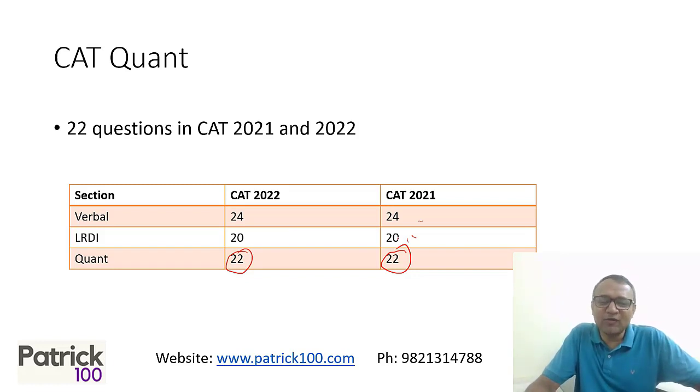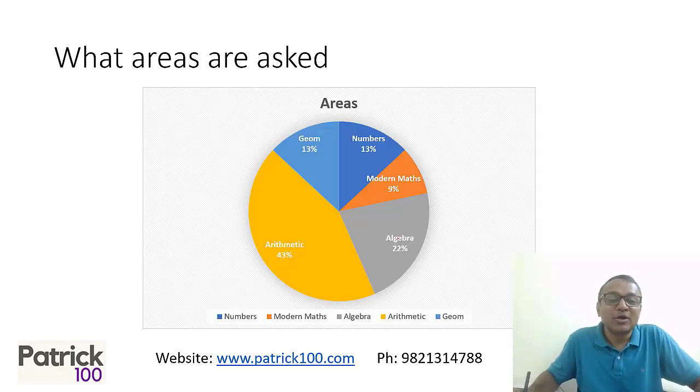Depending on difficulty level, it can vary from 5 to 7, but around that. So I don't require too many questions. I basically require around 25 percent of the questions answered correctly. How do I get that percentile? Let us try to understand the breakup.